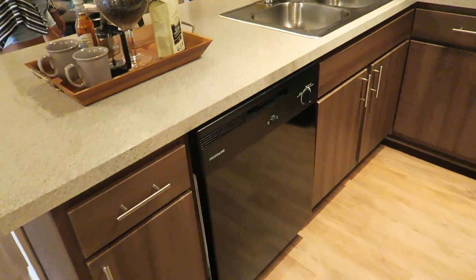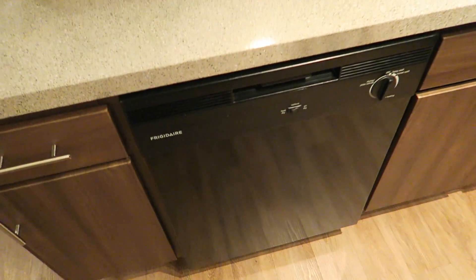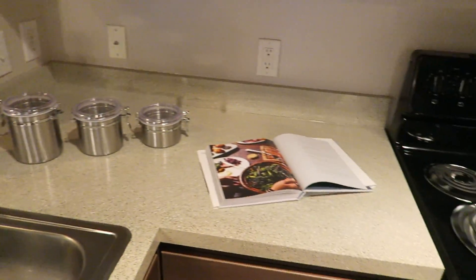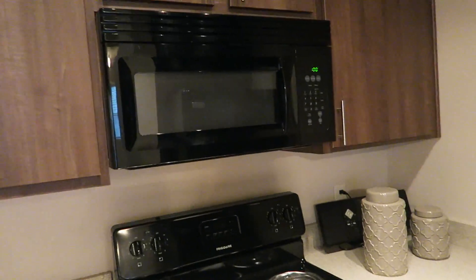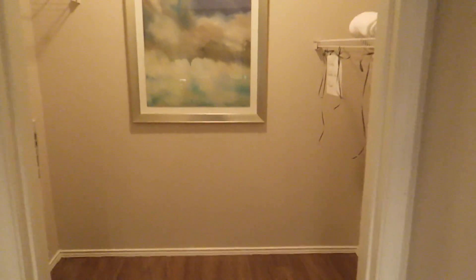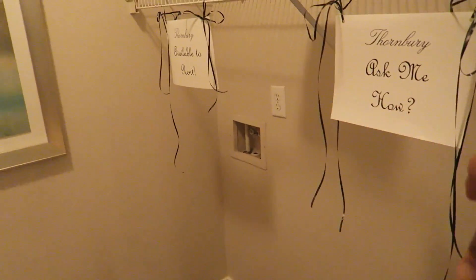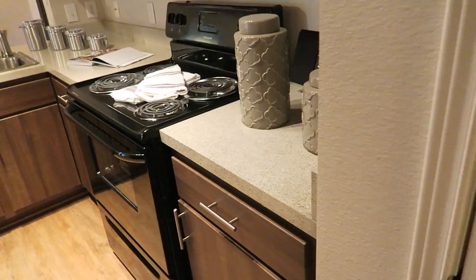Kitchen — we have dishwasher stuff. Cabinets. Sink is nice. Stove. Microwave. And there's a fridge. And then this is the laundry space with the two-bedroom. They actually have a washer and dryer, so that's good — you don't have to pay for washer and dryer.